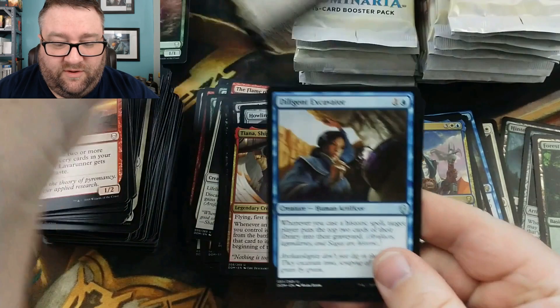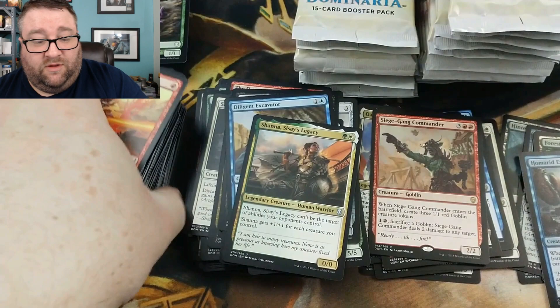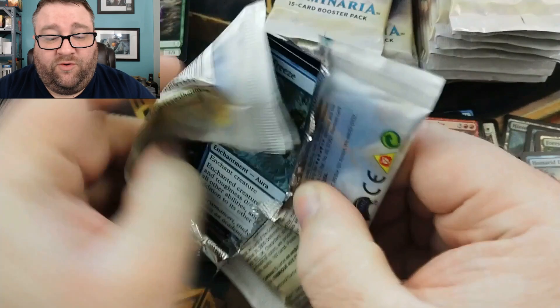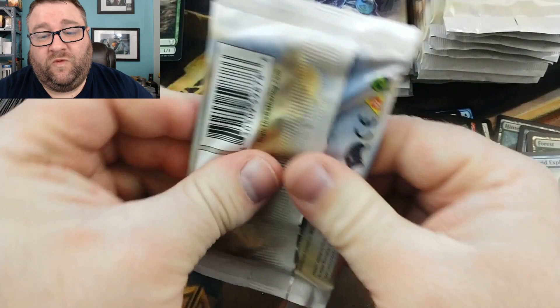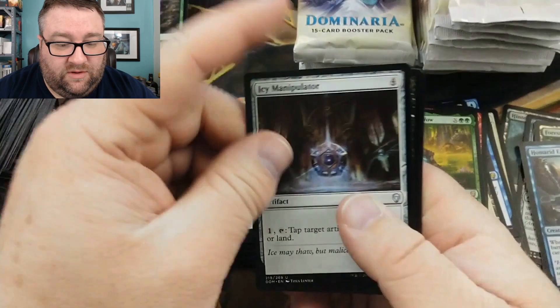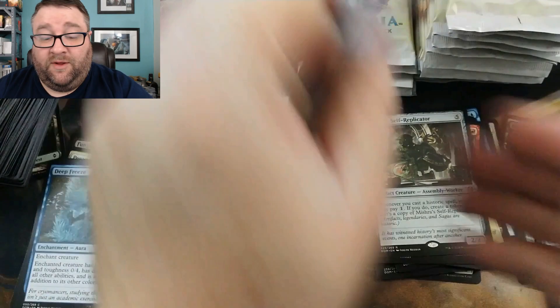I think we got a foil back there — I see something shiny! We got Chainer's Torment, Diligent Excavator, Siege Gang Commander, and a foil Homerid Explorer, along with Shanna Sisay's Legacy. We'll go ahead and move this stuff over. Goblin War Chief — let's straighten this pile up. We got Jhoira of the Weatherlight, Kamahl's Druidic Vow, and Hallar the Firefletcher.